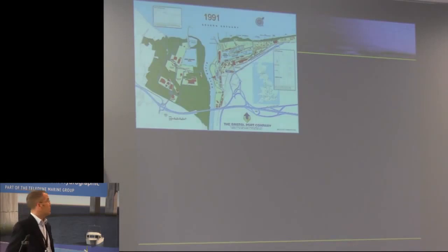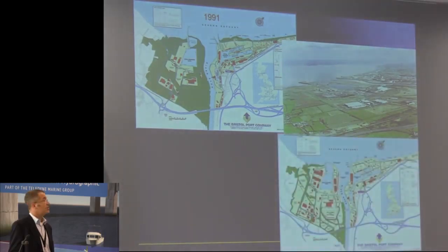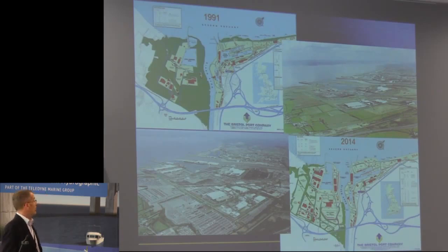This is what the port system looked like in 1991 at privatisation. Avonmouth is the old port — first started in the 1880s, and most of the land was pretty much used there. Portbury was completed in '77. But since that time, with the investments, you can see how much it's changed. A lot of people who drive up and down the motorway past Bristol see an awful lot of cars there. We are the largest car importer into the country — 75% of the vehicles we import, 25% are exported or trans-shipped. So we do deal with a lot of vehicles, but we do deal with a lot of trades.